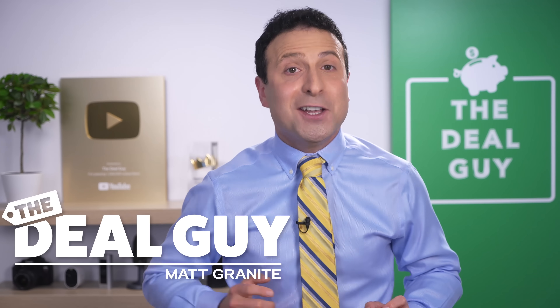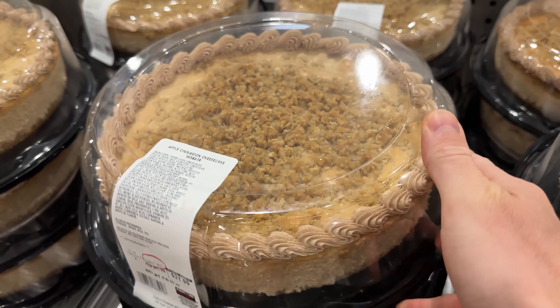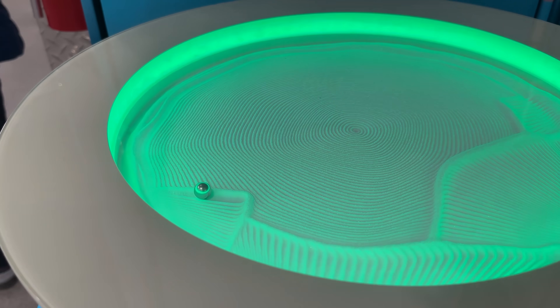These are 10 new things you should be buying at Costco this October 2022, and there's a huge selection of brand new items that you are going to love.